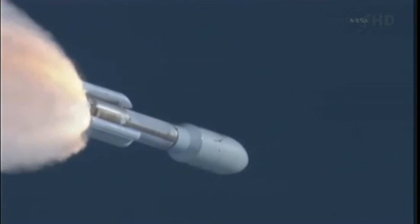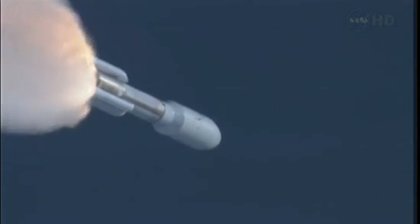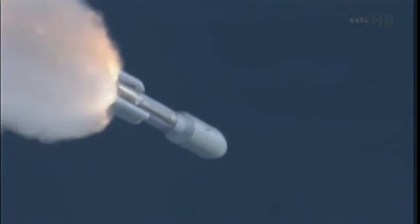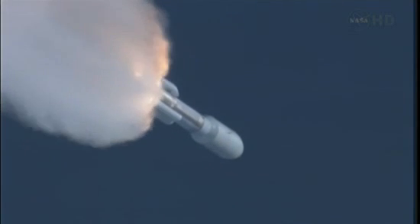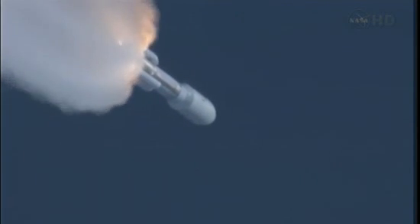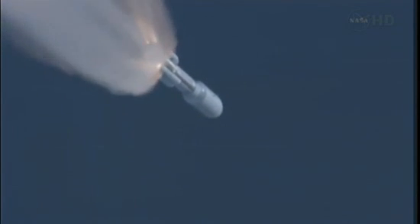Flight control disturbances look as expected. SRB pressures running right as expected. Coming up on SRB burnout. We have burnout of the SRBs.